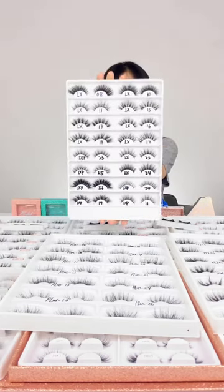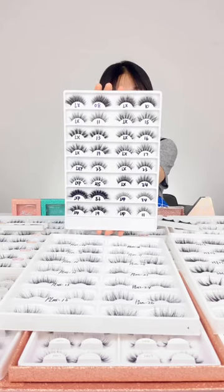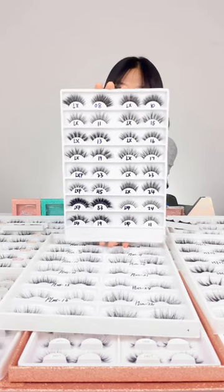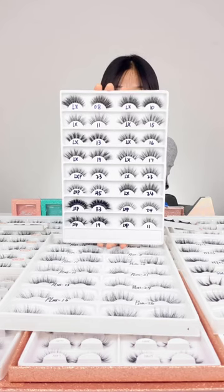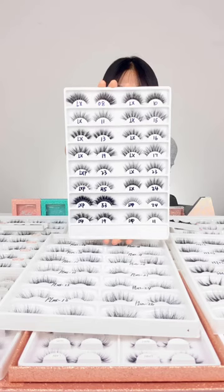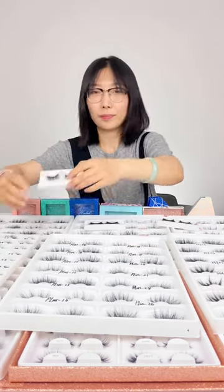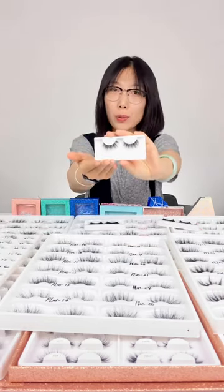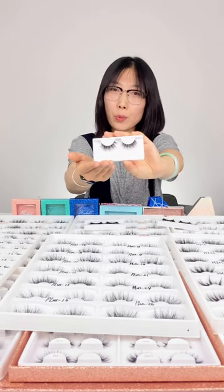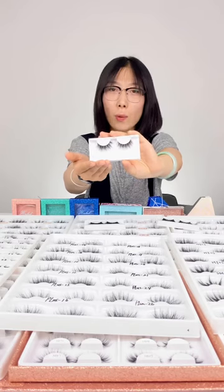These are the 50mm lashes. They are natural looking, just like your own lashes — thin and wispy. Let's see the details. You can use them in your daily life or when you go to work. They make you more charming.